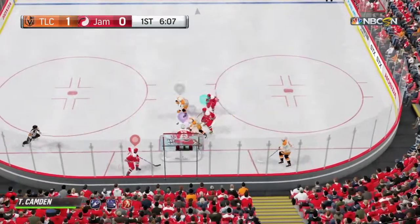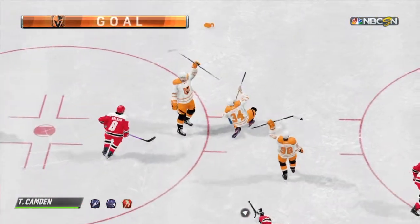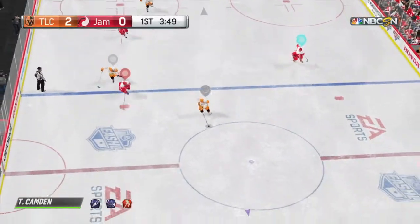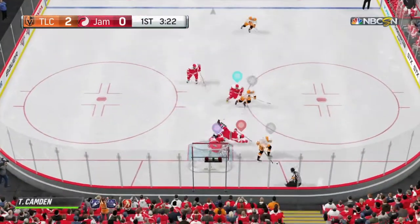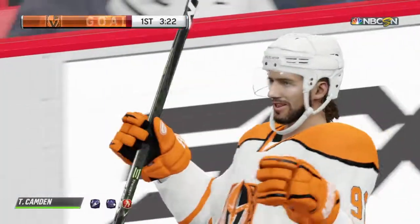Loose pop. In the slot. He scores! Second of the game. What a performance. You find yourself in the slot with the puck — he's got this one and they're after him. Shot. He scores! Three straight goals.